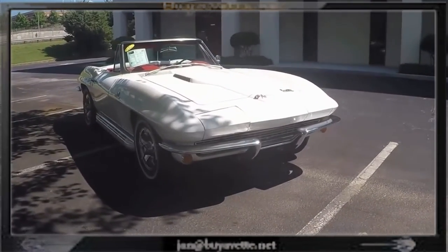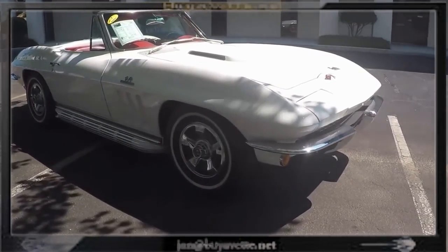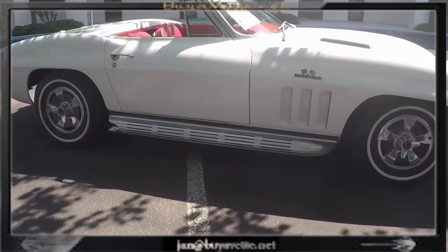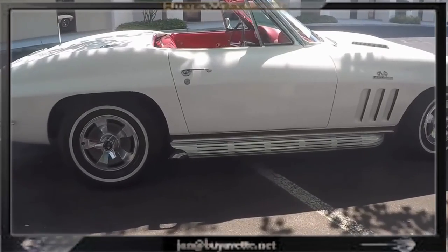Really an astounding looking supercar. Not many like these around. Here you can see the side pipes, the trim wheels, the white side walls. Strong running engine. Very respectful for having big blocks.